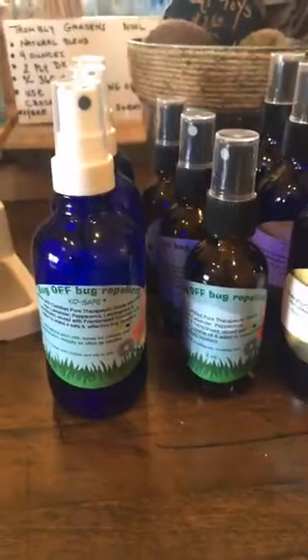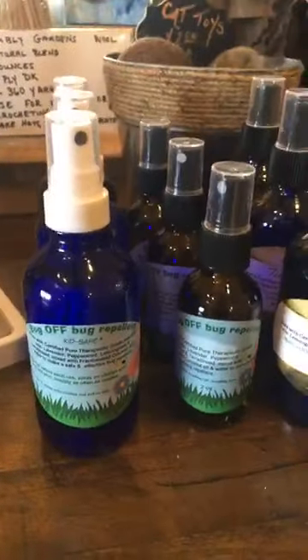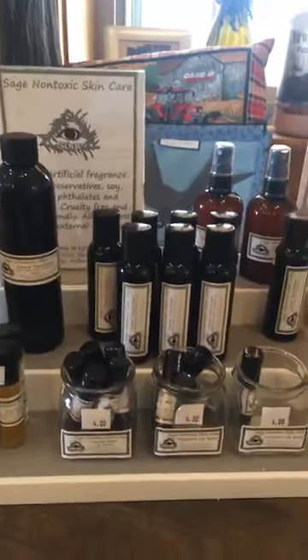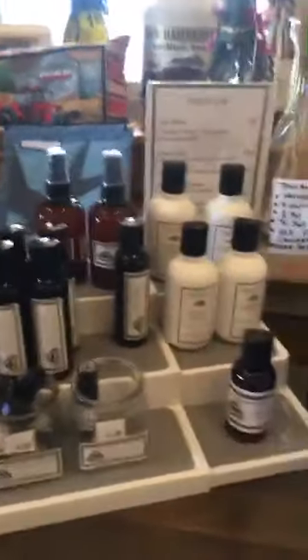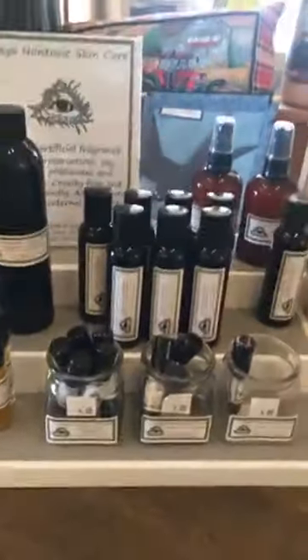We did get some bug spray in — these mayflies are no joke right now. We have tick repellent as well as a general bug spray. We still have the really popular Sage non-toxic skincare, hand sanitizer, and some of our other products — the lotions, lip balms, and whatnot. Feel free to try those out.